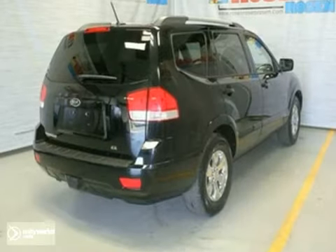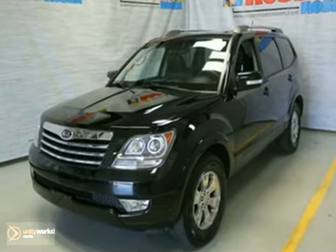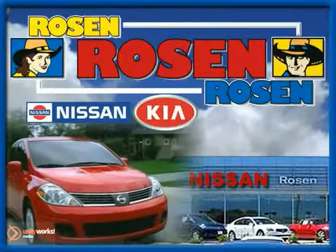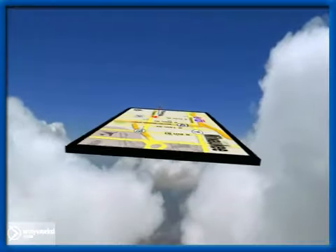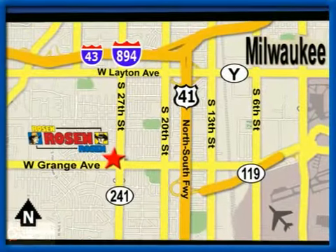Come on out and take this Kia Borrego EX for a test drive today. No pressure, no games, no aggravation. That's Rosen Nissan Kia. We're conveniently located just west of Mitchell International Airport at 5505 South 27th Street.